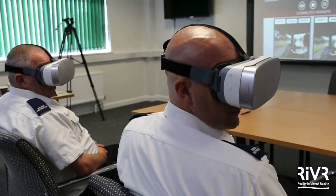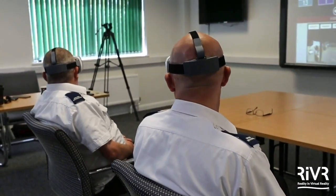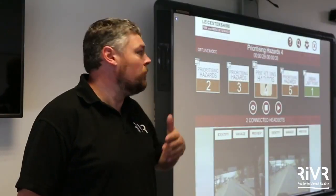It allows, from a training perspective, for us to start and stop the videos at the same time, to pause the videos and allow a trainer to communicate with the student.